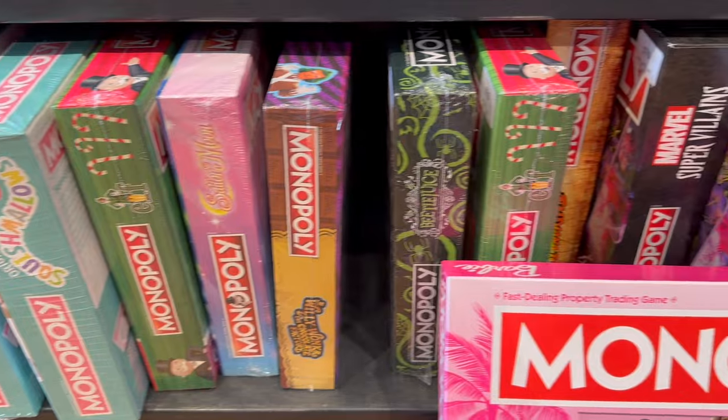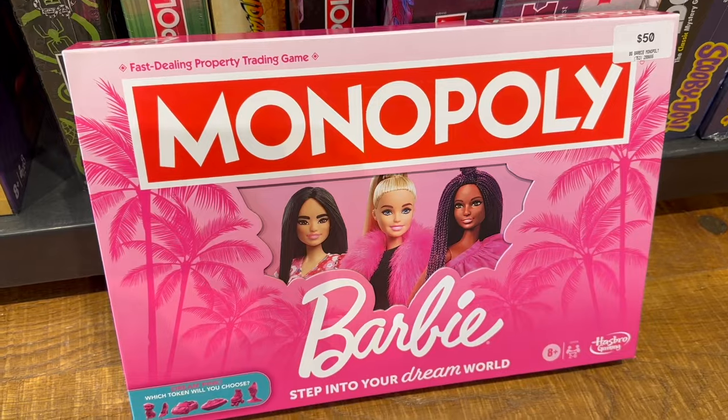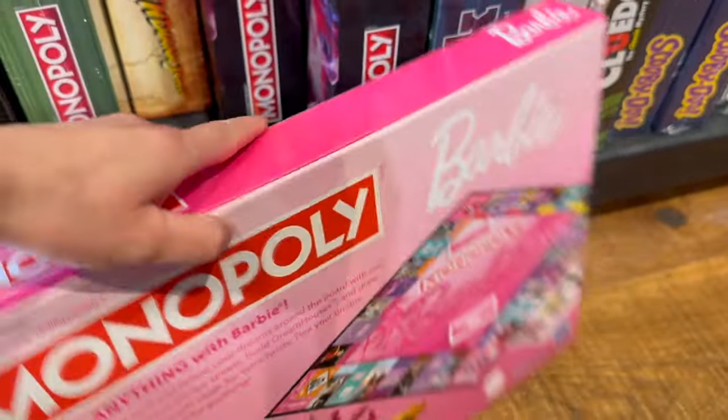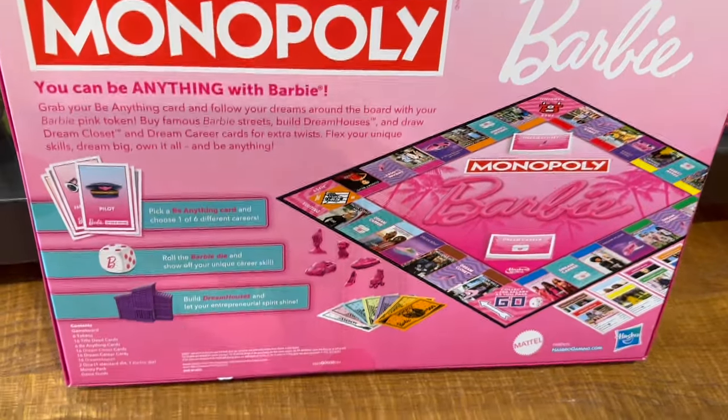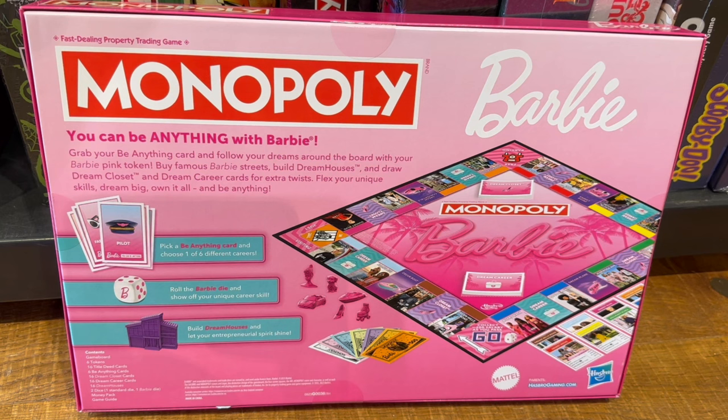There are so many different Monopoly versions here: Squishmallows, Elf, and this really awesome Barbie themed Monopoly — I've never seen a Barbie themed Monopoly before. If you look at the back they have little pink figurines to choose from and it's a classic Monopoly board but all themed to Barbie. And instead of turning houses into hotels, in this Barbie Monopoly you turn them into Barbie dream houses.